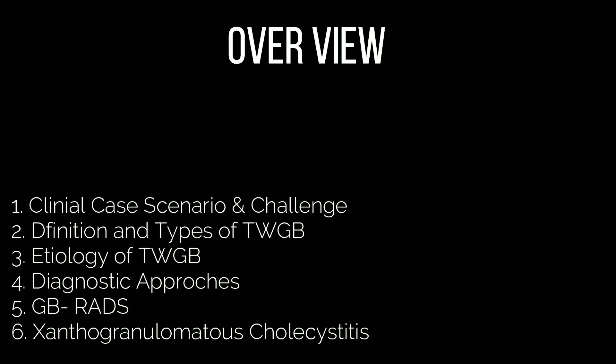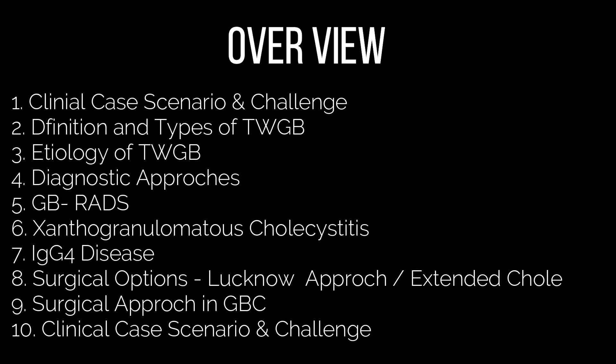We have divided this series into two or three videos to keep the video length optimum. We will start with clinical case scenarios, then followed by definition and types of thick-walled gallbladder, etiology, diagnostic approaches, the GB-RADS, then we will talk about xanthogranulomatous cholecystitis and IgG4 disease, surgical options, special emphasis on the Lucknow approach, and surgical options in gallbladder cancer, followed by another clinical case scenario and challenge.